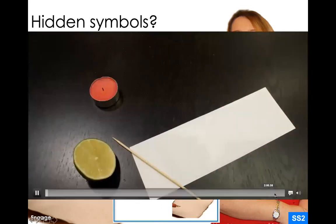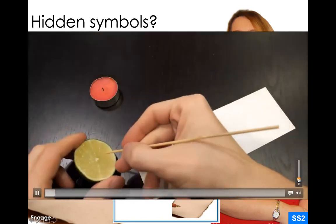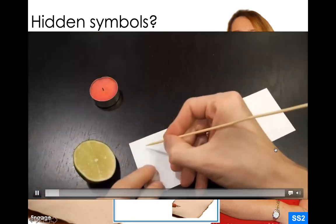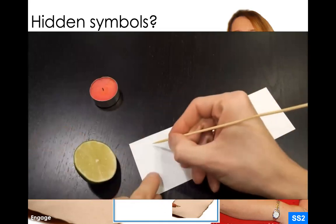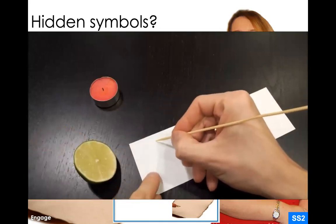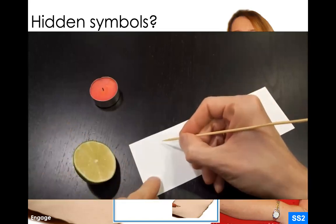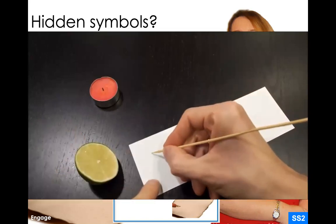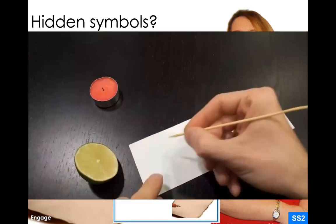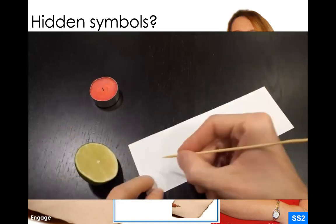Here is a video. He's using a piece of wood to dab it like a pen, taking the liquid material — the citric acid juice from the fruit — and writing some type of message. You can't really see it very easily from this angle.